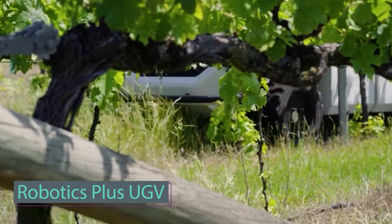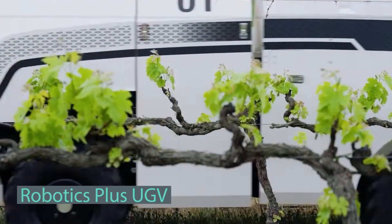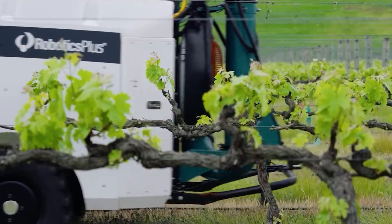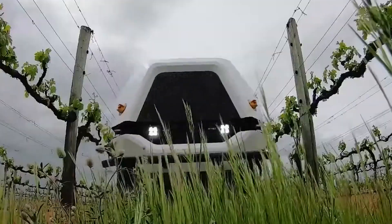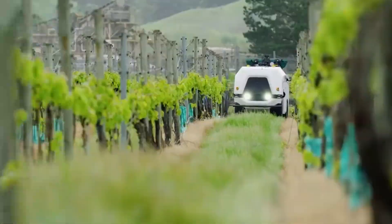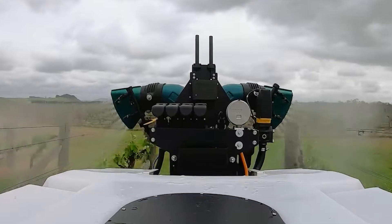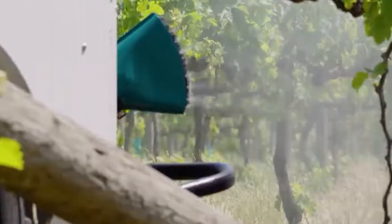The Unmanned Ground Vehicle is an autonomous agriculture platform that can be customized for various tasks in tree crops. Its modular design allows growers to switch between multiple tools on a single vehicle, increasing efficiency compared to specialized vehicles.